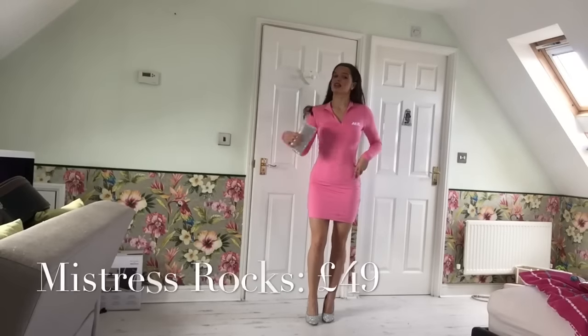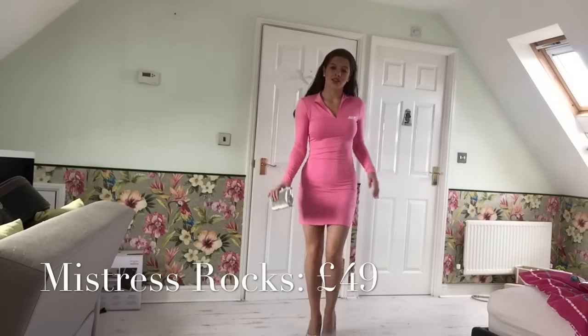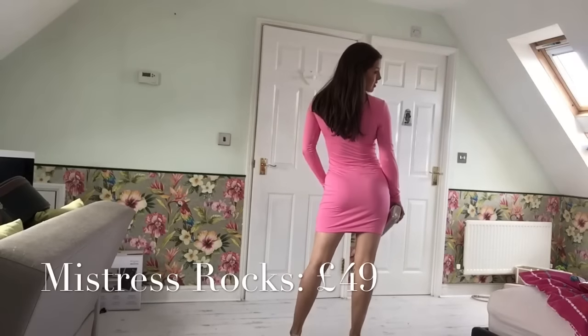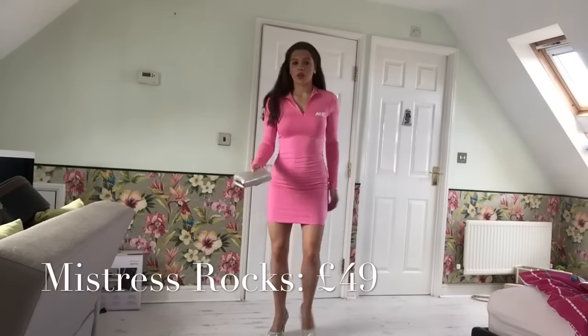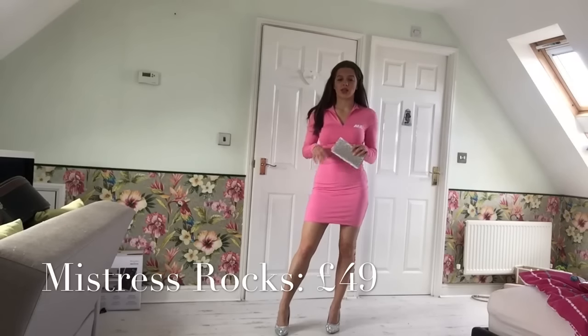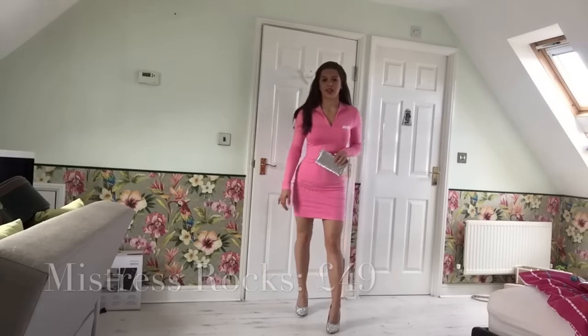For my first look I've got this Mistress Rocks dress. It looks like this. I'm wearing this with my silver clutch bag from Quiz and my silver sparkly heels.